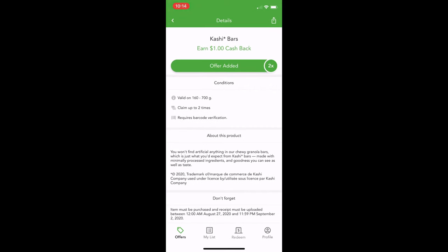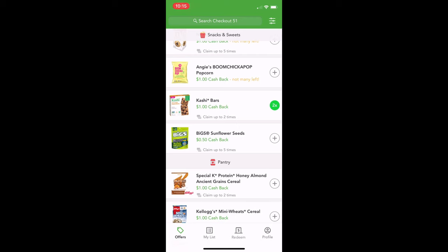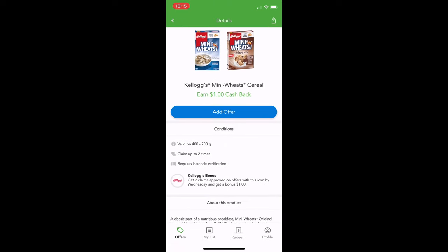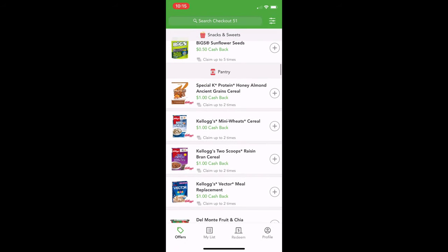It'll have an 'about this product' section with a spiel for the company, and then a reminder that items must be purchased and the receipt must be uploaded between 12 AM August 27th, 2020 and 11:59 PM September 2nd, 2020 — so Wednesday. If I buy something today, I need to make sure it's uploaded before Wednesday night. Keep scrolling — sunflower seeds, lots of different cereals. With the cereals, make sure it's the right size. You can claim up to two again. There's also a Kellogg's bonus — if you get two Kellogg's ones, you get an additional dollar on top of what you're already getting back.